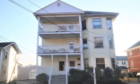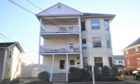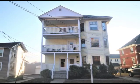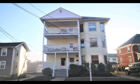Investment? Owner-occupied? This triple-decker could be yours, so contact us today for a personal showing of this fine home.